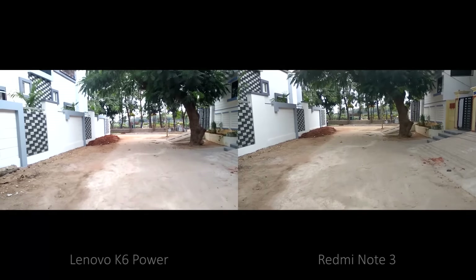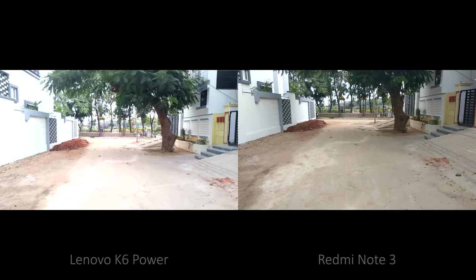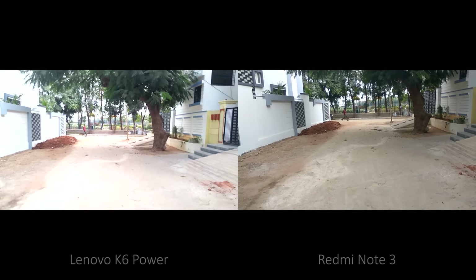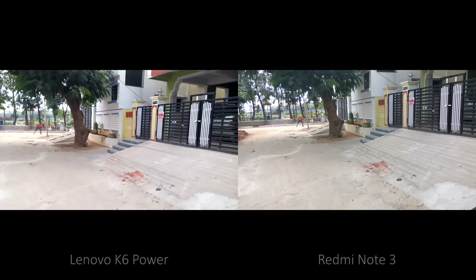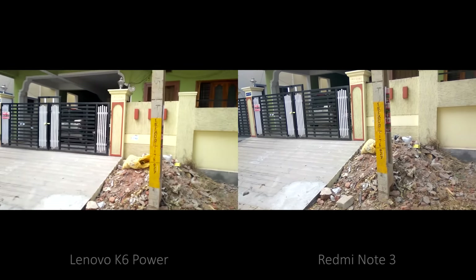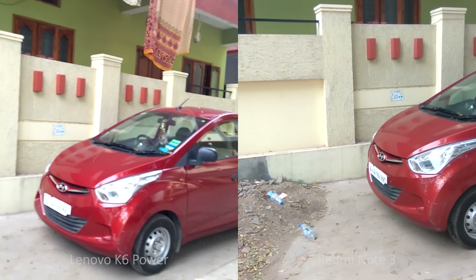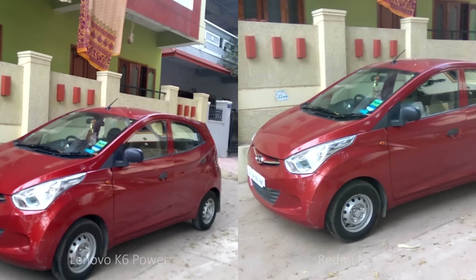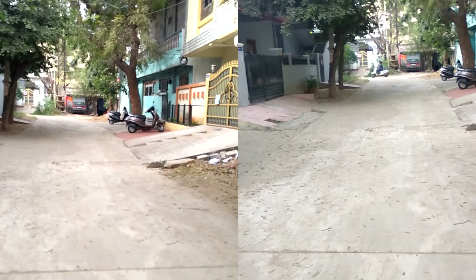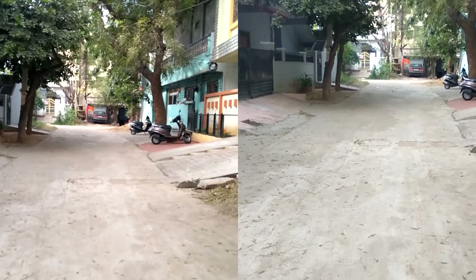While recording video, both phones struggle with stabilization. Exposure control and dynamic range are a little better in Redmi Note 3, but it can only be seen when compared side by side.